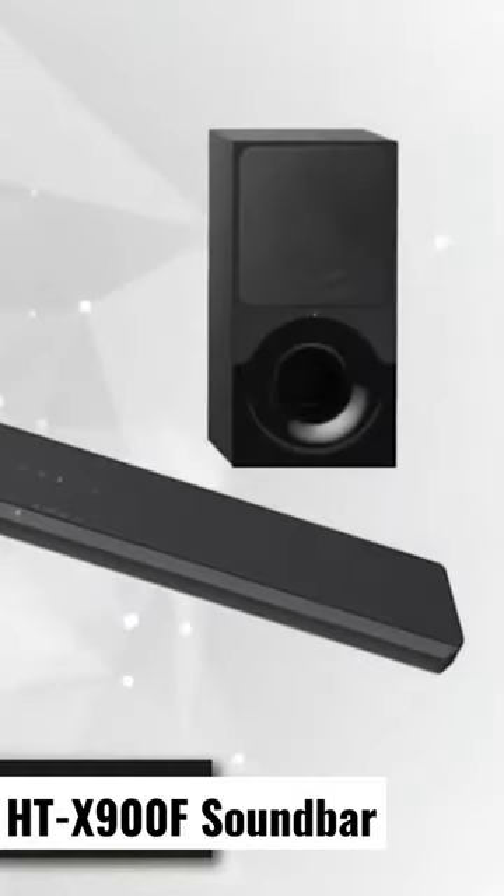Boasting a 2.1 channel Dolby Atmos DTS with vertical surround engine, 4K HDR compatibility, and designed to complement Sony's Bravia X900F, this soundbar will be a perfect addition to your home theater system.